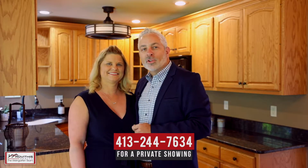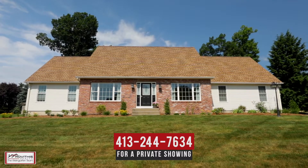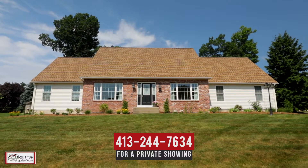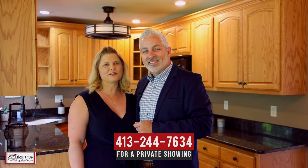We hope you have enjoyed your personal tour of 43 Waterford Drive here in Westfield, Massachusetts. If you have any questions about this property or would like to schedule a private showing, please contact us at the number below. Here at the Weingarten team, we believe who you choose to work with matters, and we want to work with you.